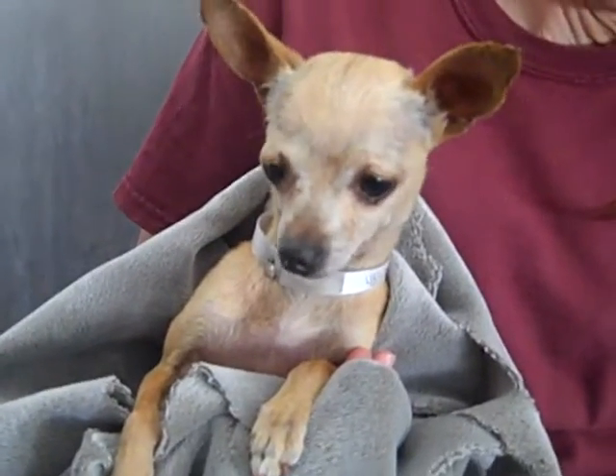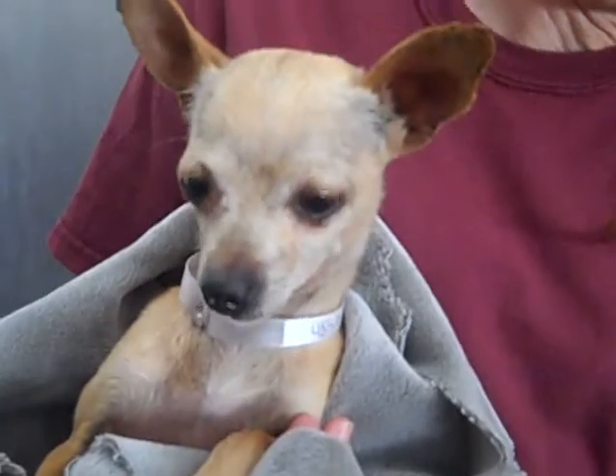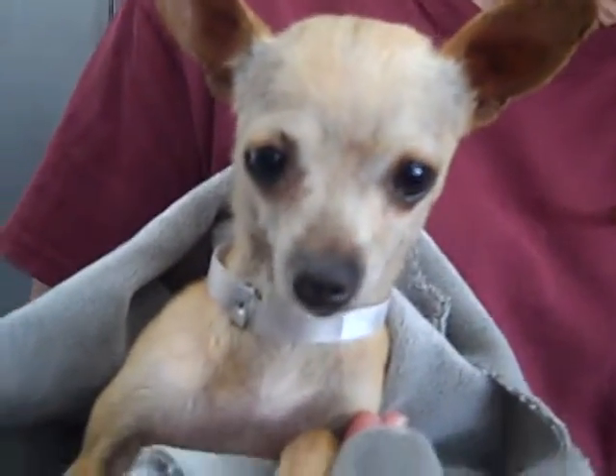If you're looking for a project dog, this 8-pound girl Layla really needs your help at the Baldwin Park Shelter. She's asking with that face — look at the doe eyes right there. So come on down to the Baldwin Park Shelter and please help Layla, because she really needs it.